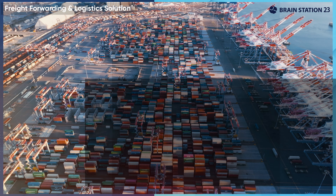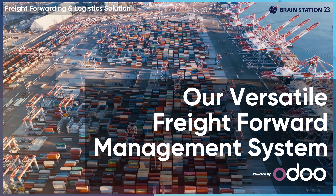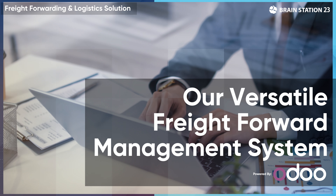There you have it — our versatile freight forward management system, available anytime, anywhere.